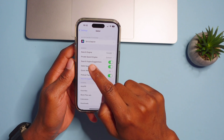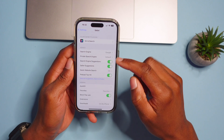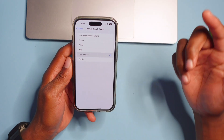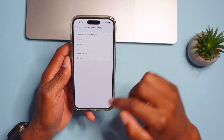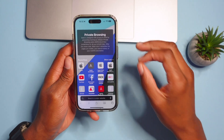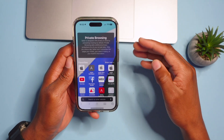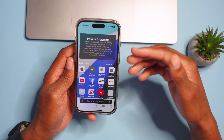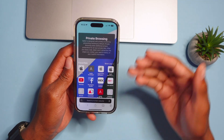Also in Safari settings, there's now an option to change the Private Search Engine. You can choose DuckDuckGo or use the default search engine specifically when you enter Safari Private Browsing mode. Private browsing has been improved in iOS 17 and it also removes location-tagging parameters when you share a link.